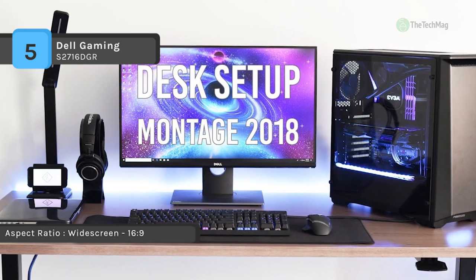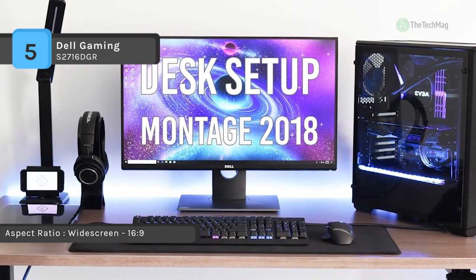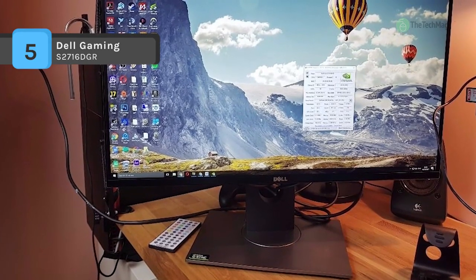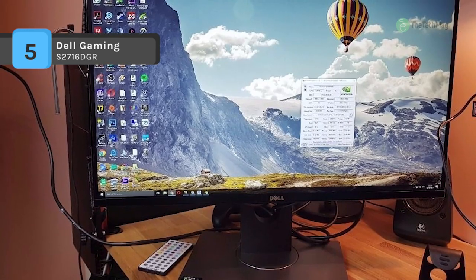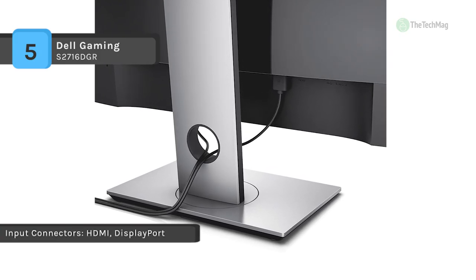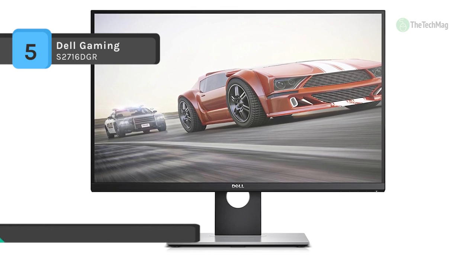In addition to the enhanced responsiveness, you can take advantage of a QHD 2560 by 1440 resolution, a 1000-to-1 contrast ratio, and an illumination rating of 350 cd/m². Setup and configuration are simple with HDMI 1.4 and DisplayPort 1.2 connectors, as well as 4 USB 3.0 ports to attach peripherals such as mice, keyboards, and additional USB-compatible devices directly to the monitor.